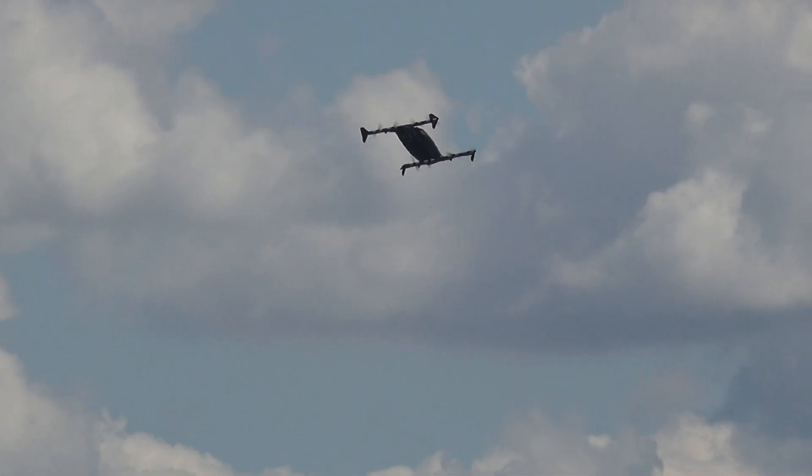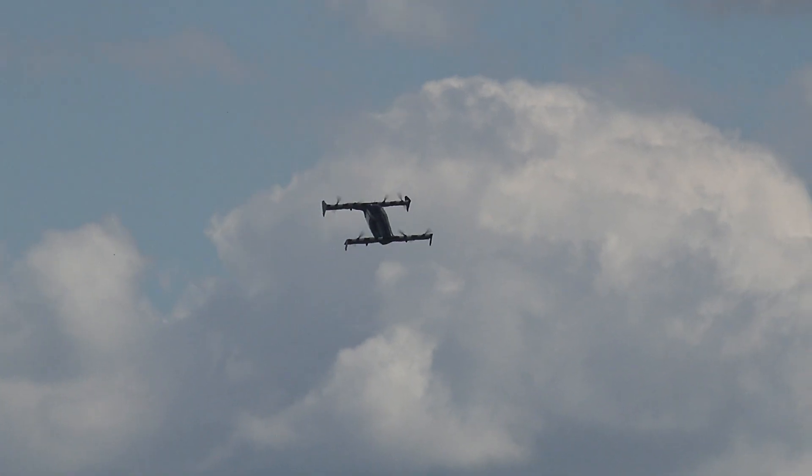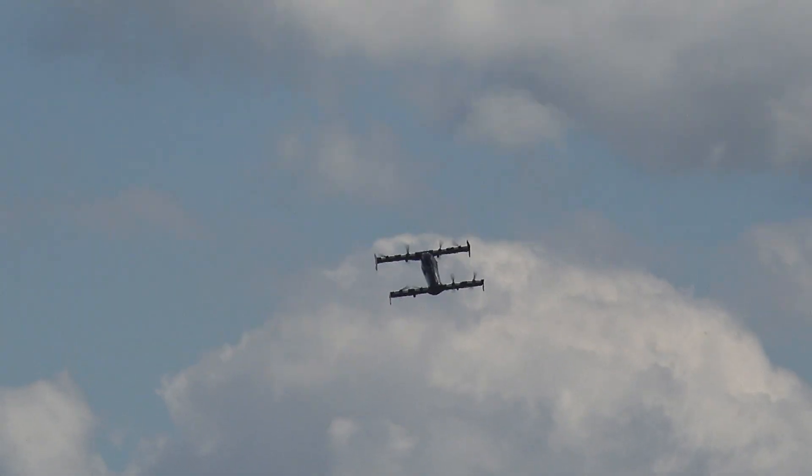It acts almost exactly like a drone with just a perfect position hold — something I've never seen before in my experience.